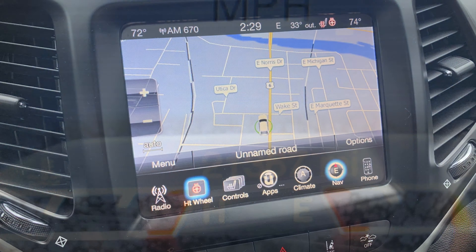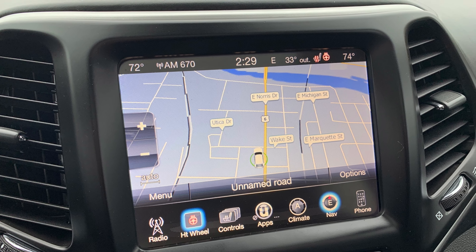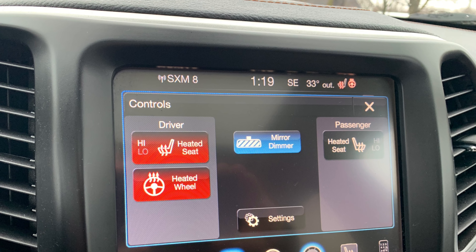With just over 21,000 miles, also with the 8.4 touchscreen and navigation, the cold weather group with heated seats, heated steering wheel, and remote start.